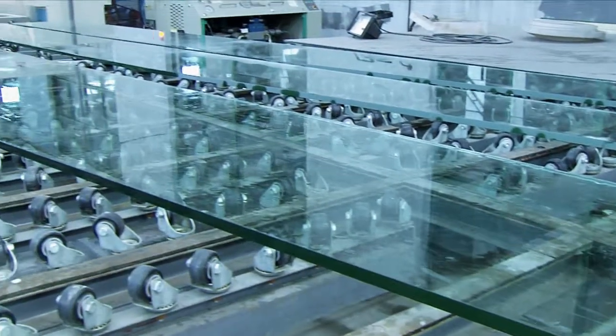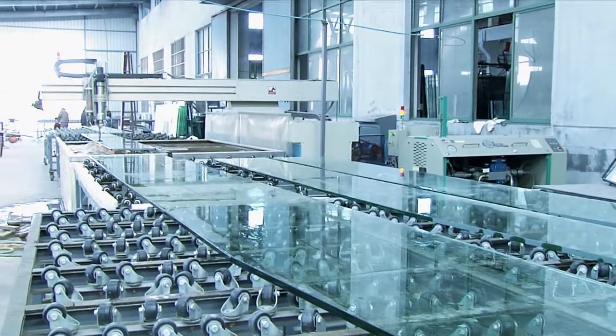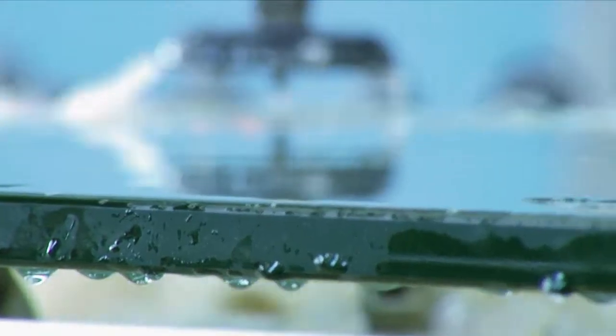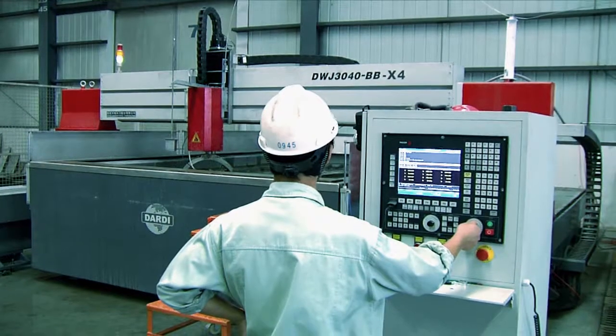The DATI water jet can also be used to make very complicated puzzles and mirrors. It has the advantages of high cutting efficiency, good product consistency and compatibility, can realize automatic nesting, improve the working environment, and reduce the damage of dust and noise to operators.